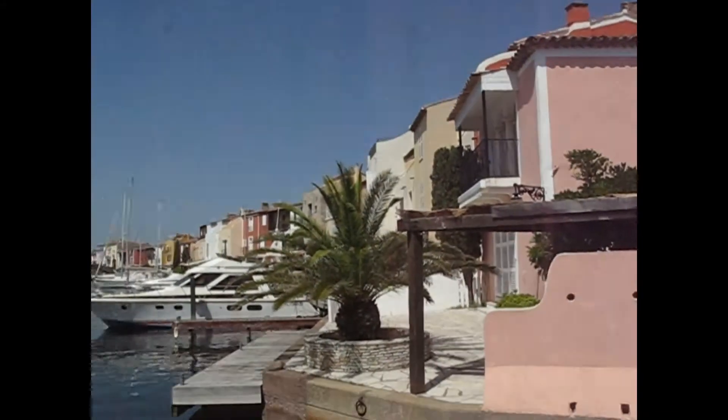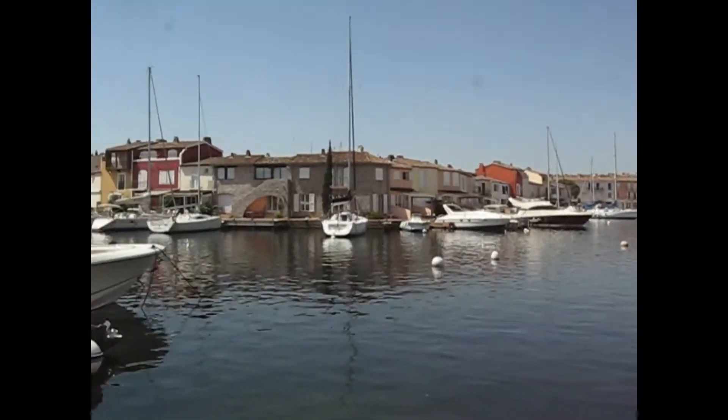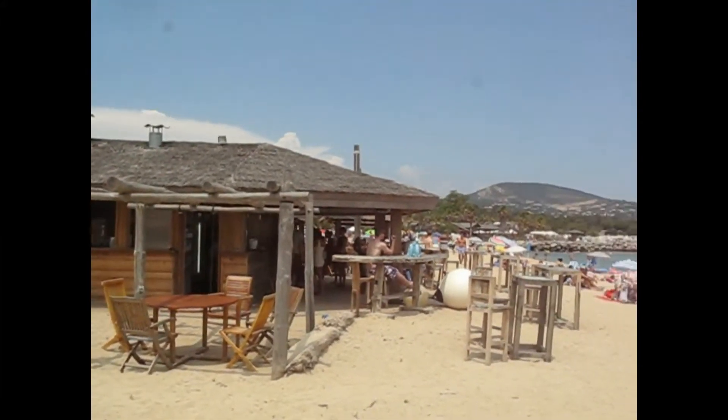Port Grimaud, constructed in the 60s — the Little Venice. Port Grimaud.